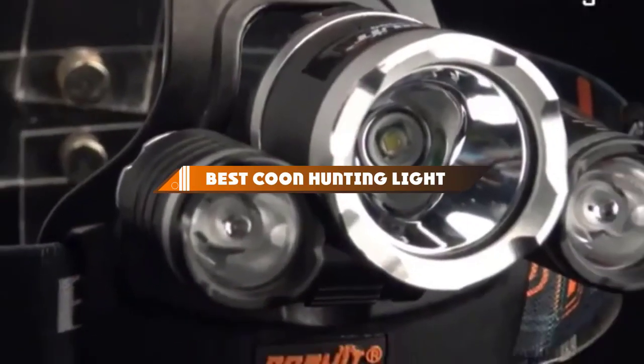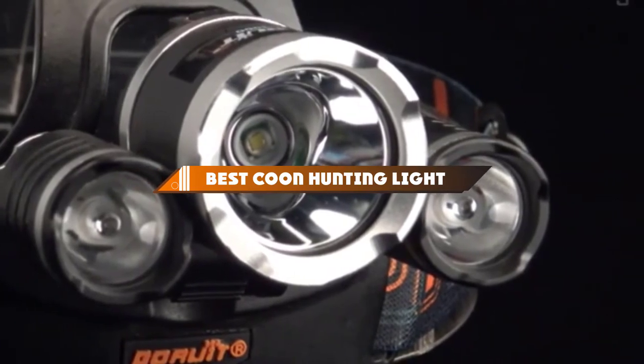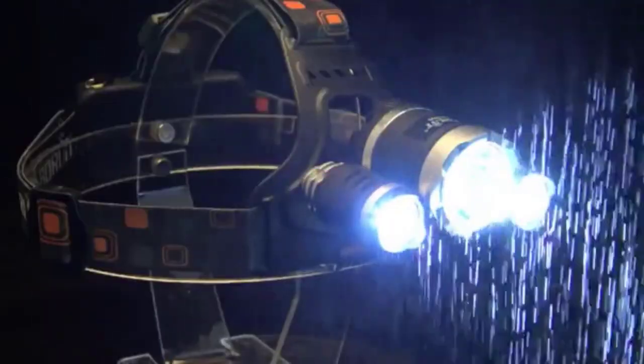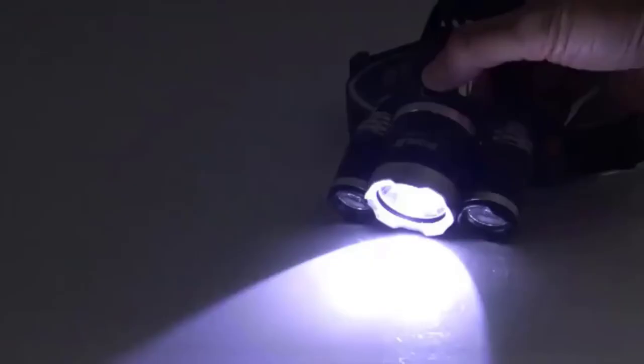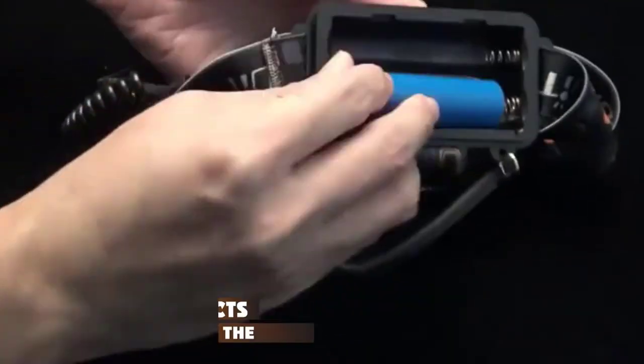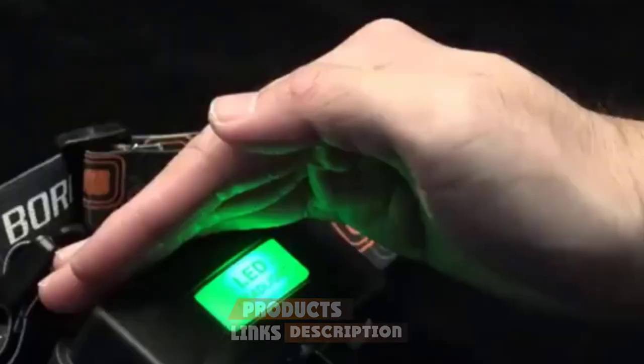Hello guys! In today's video, we're going to present to you the top 10 best coon hunting lights available on the market today. We made this list based on our personal preference and sorted it based on their features, prices, quality, durability, and reputation of the manufacturers. Check out the description to find out their prices and more information. We've included the links in the description below.